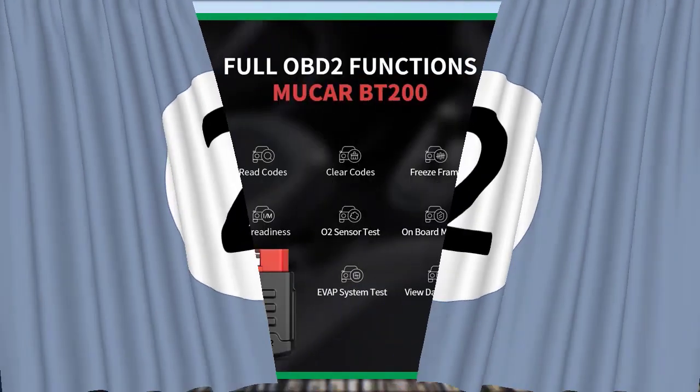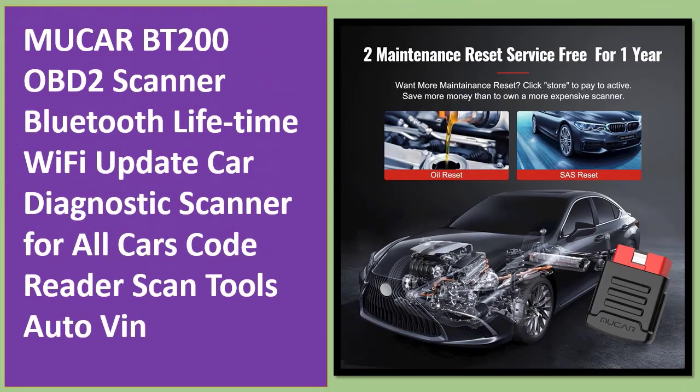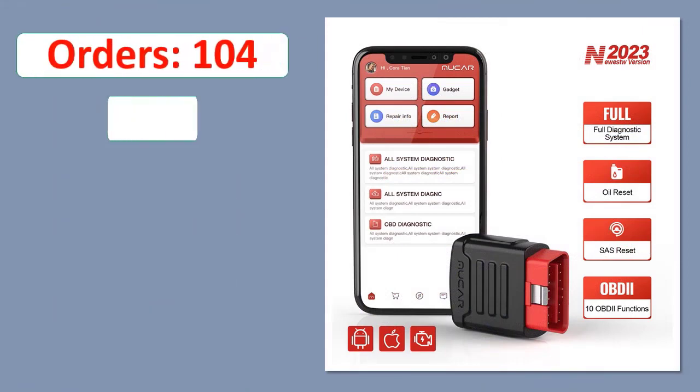Number 2: MUCARBT200 OBD2 Scanner Bluetooth Lifetime Wi-Fi Update Car Diagnostic Scanner for All Cars, Code Reader Scan Tools Auto. Orders, Review.